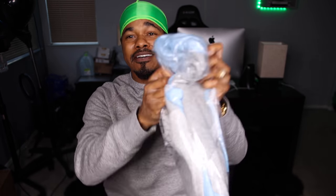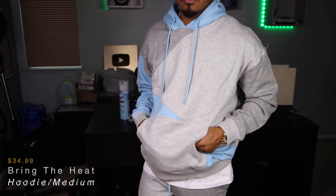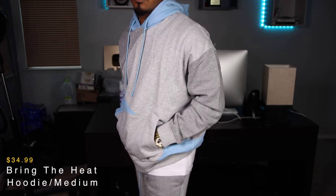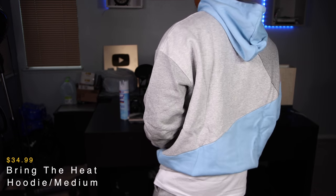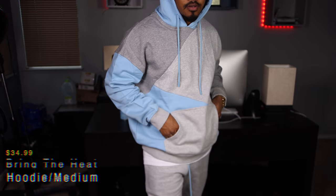It matches with this hoodie right here, which is called the Bring-the-Heat hoodie. Same kind of style — baby blue hoodie, darker patch, baby blue hits all over the hoodie. I'm definitely going to show you guys the on-body, so stay tuned for that.